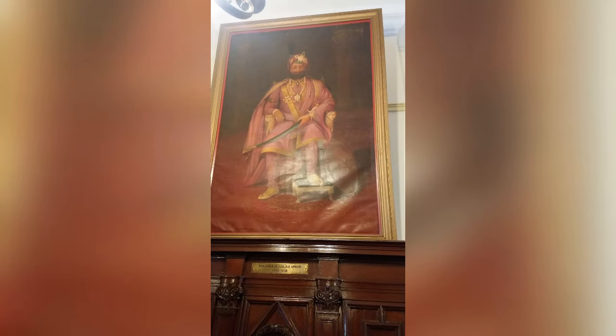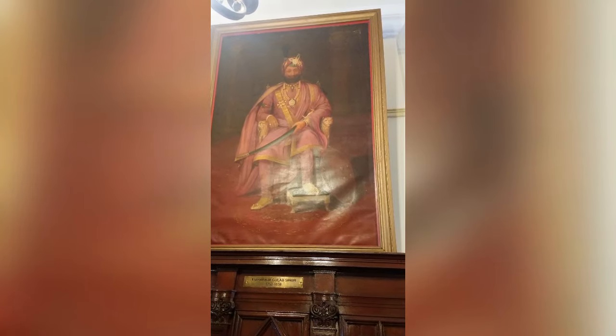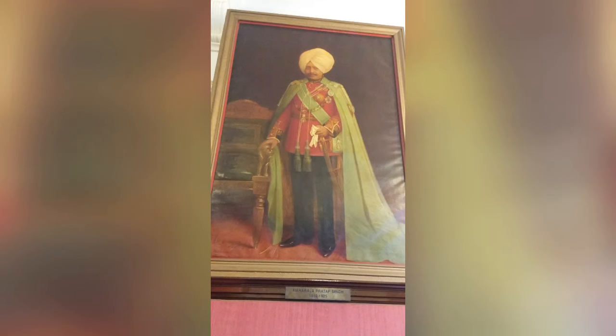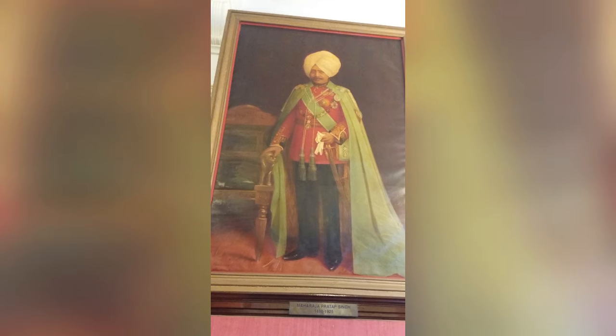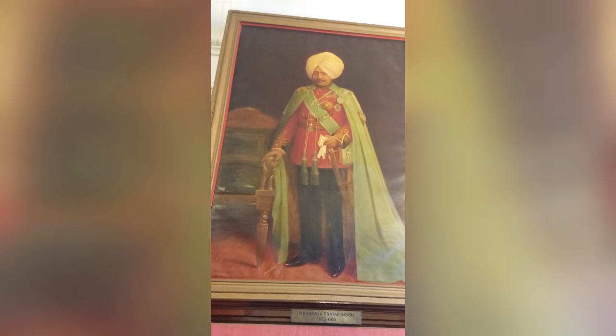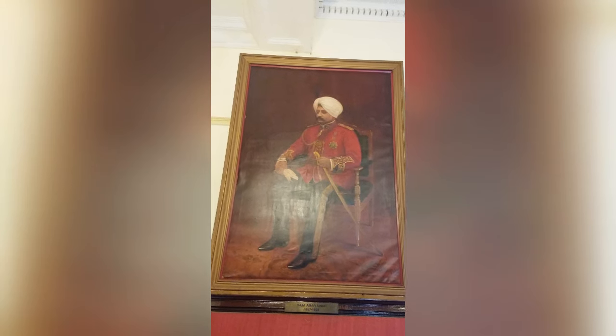This portrait is of Maharaja Gulab Singh, the governor of the Sikh empire in the 19th century. There are three sons of Maharaja Ranbir Singh: Raja Pratap Singh, Raja Ram Singh, and Raja Amar Singh.